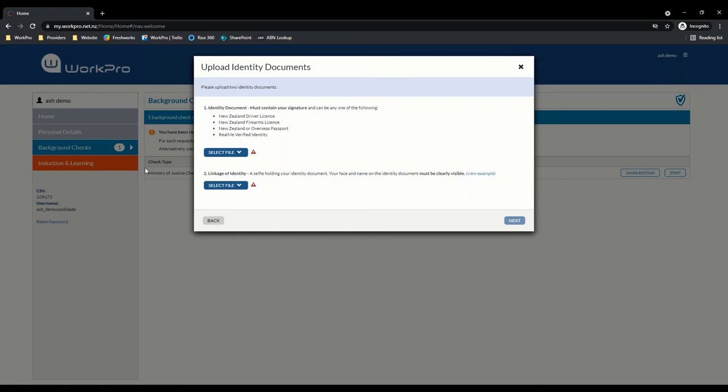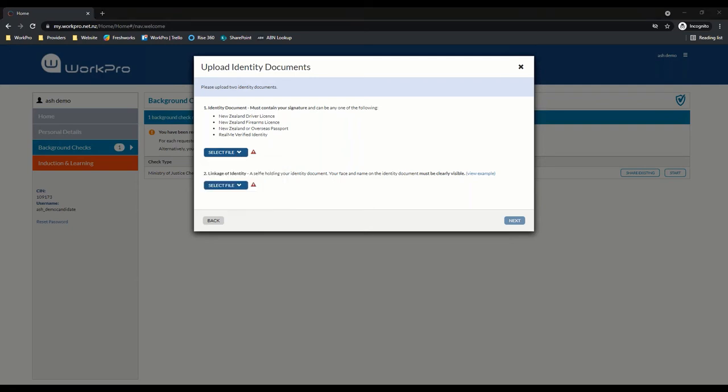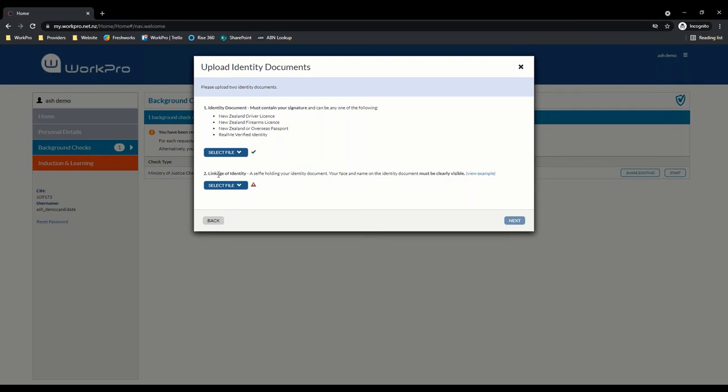We're looking to include some instructional text around that. I'll just upload a dummy document for the purposes of this demonstration. We also ask candidates to upload a linkage of identity photo — that is to verify that the person completing this application is who they say they are. So if a candidate is uploading a driver's license, we also want to link them to that identity document by having them upload a photo of themselves holding that driver's license.